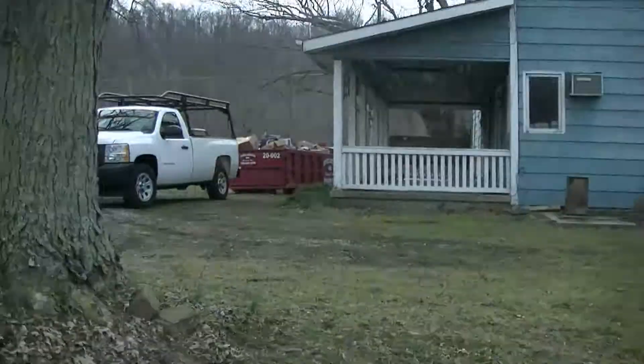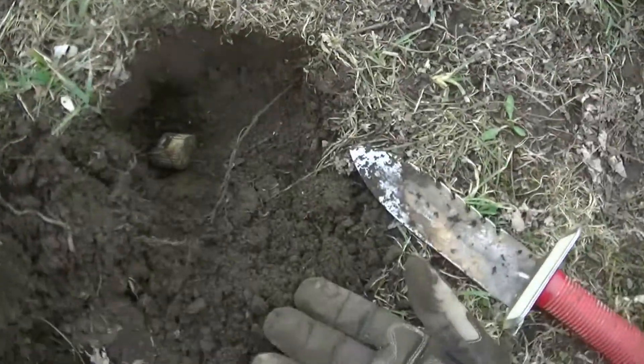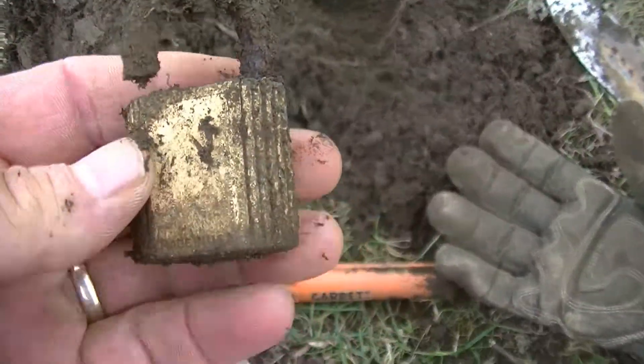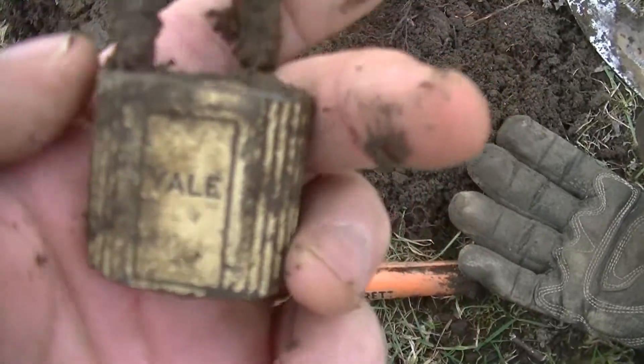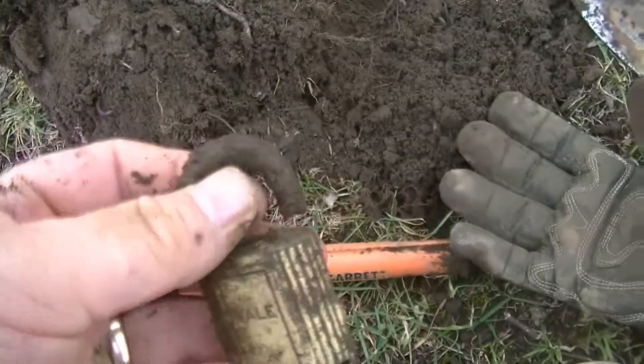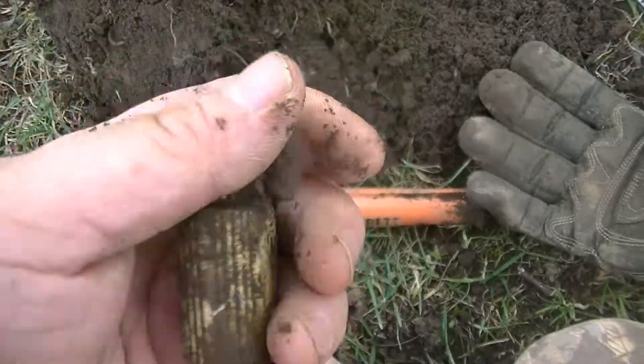We're still here at the old farmhouse, but it's been slow with tons of canslaw — really, really trashy — but we finally scored something kind of cool. It's an old lock, like an old brass lock. Looks like a Yale. Pretty cool, so I'll keep looking.